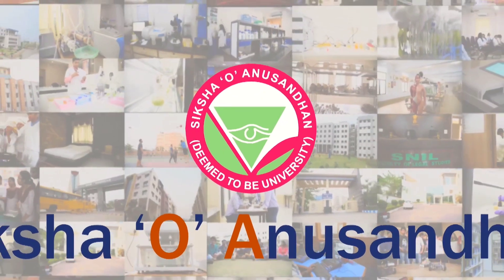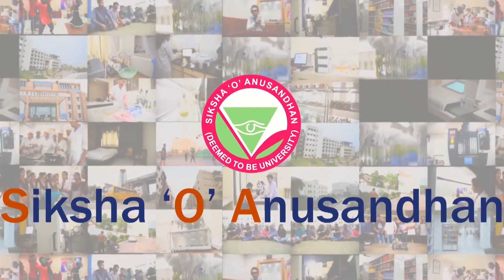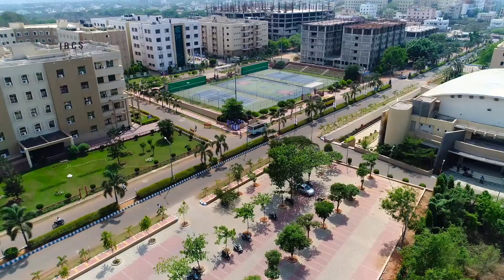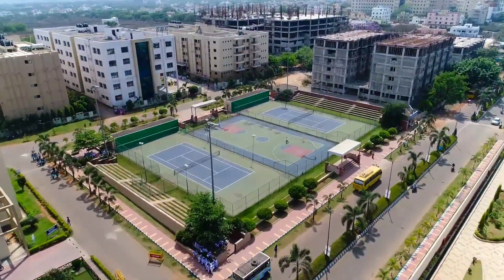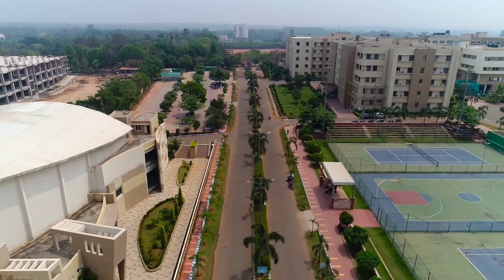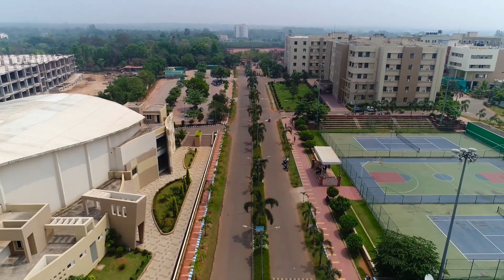Siksha O Anusandhaan (SOA) is a deemed-to-be university situated in Bhubaneswar, Odisha. SOA was re-accredited by NAAC with an A grade, which is the highest grade under the old system in 2015, for a period of five years.